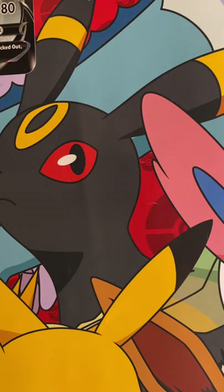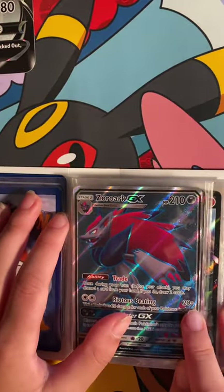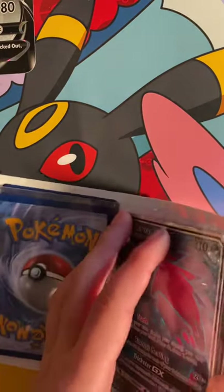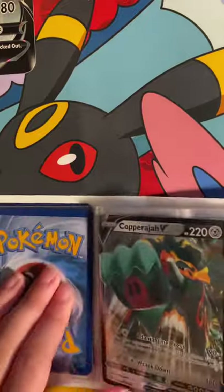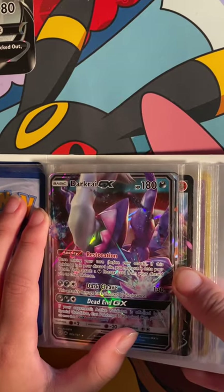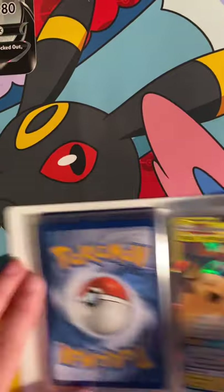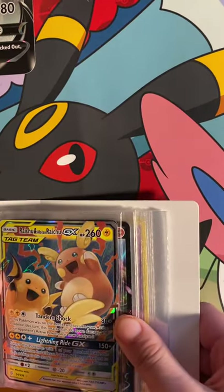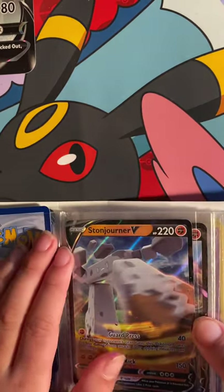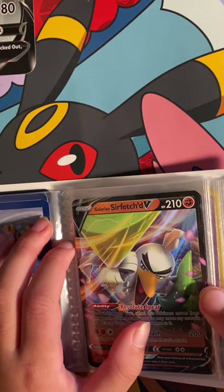We got this new card that I just got — this is crazy, honestly. We also got a Copper Ajar V — I'm still working on this one. We got a Raichu and a Alolan Raichu tag team GX. We got a Stonjourner V and a Sirfetch'd V.